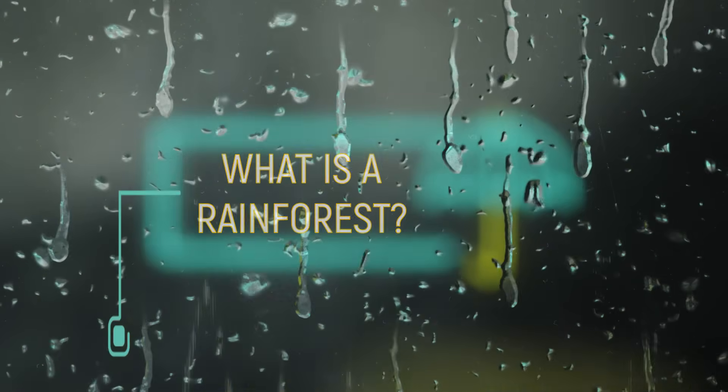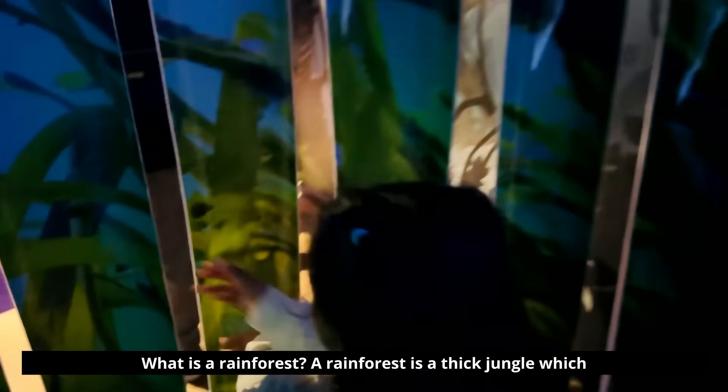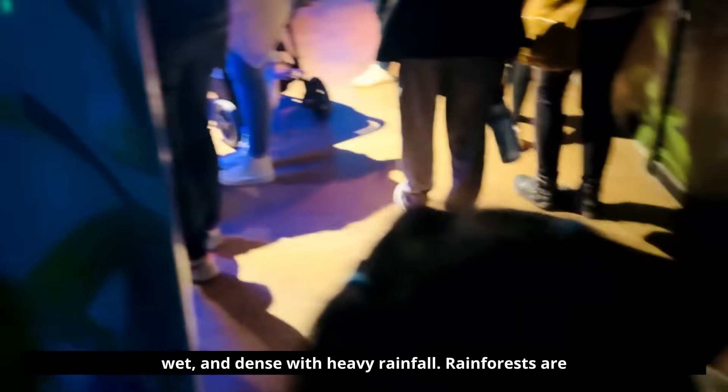What is a rainforest? A rainforest is a thick jungle which is warm, wet, and dense with heavy rainfall.